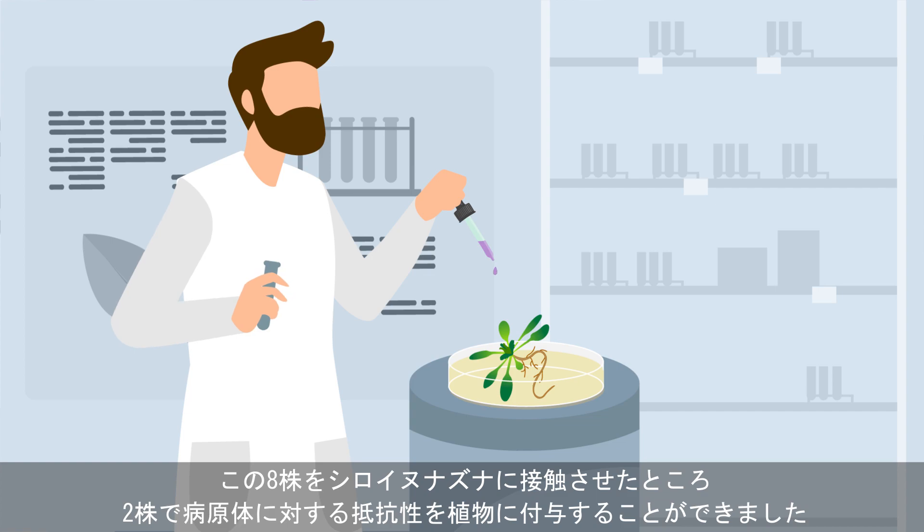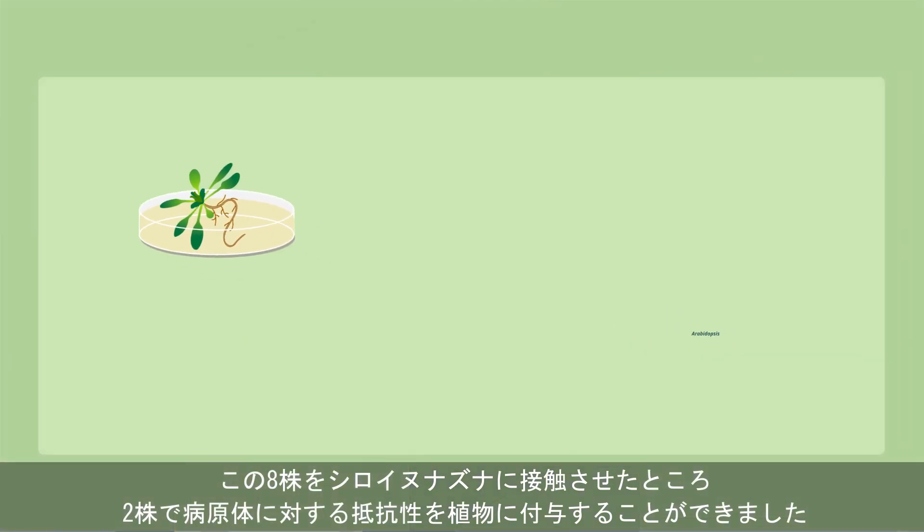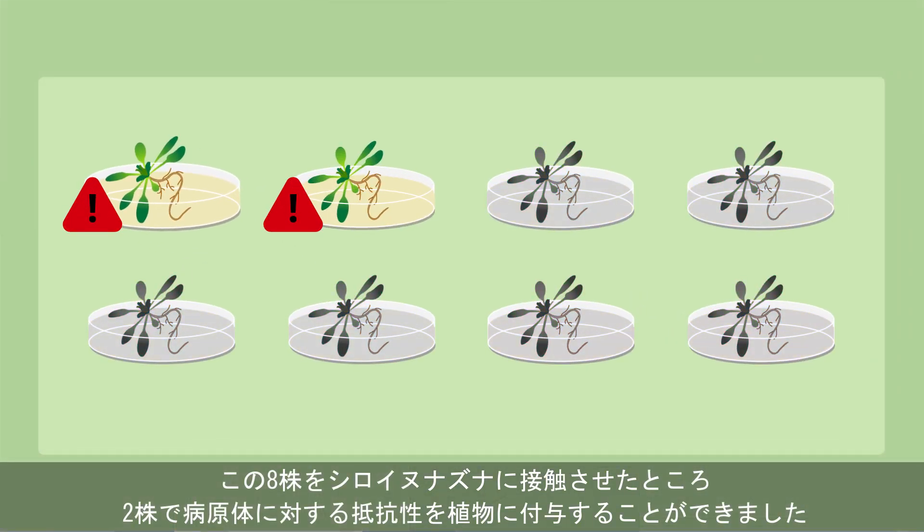The scientists further tested those eight strains by applying them to the root tips of seedlings from the Arabidopsis genus, and observed that two of the eight strains induced whole plant resistance to the pathogens.